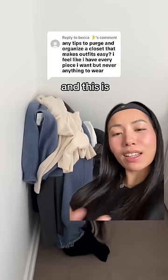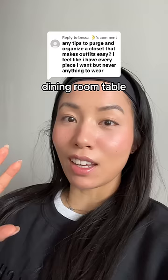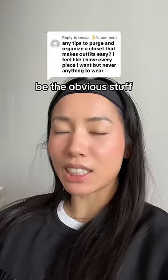This is my closet, and this is my nightstand, and this is my dining room table. I have limited storage in my condo, so I'm constantly decluttering my clothes. Let me share with you my three best tips — and it's not going to be the obvious stuff, like stick to a color theme.